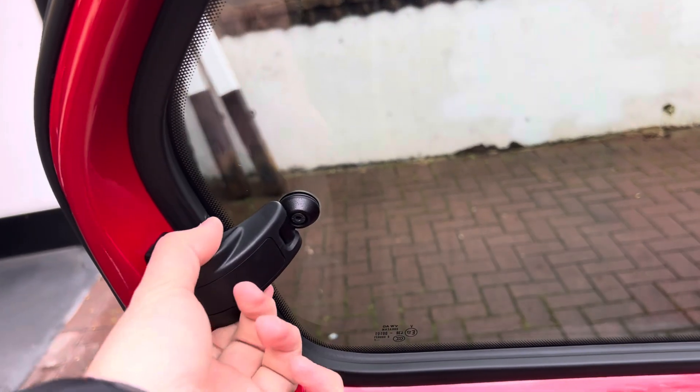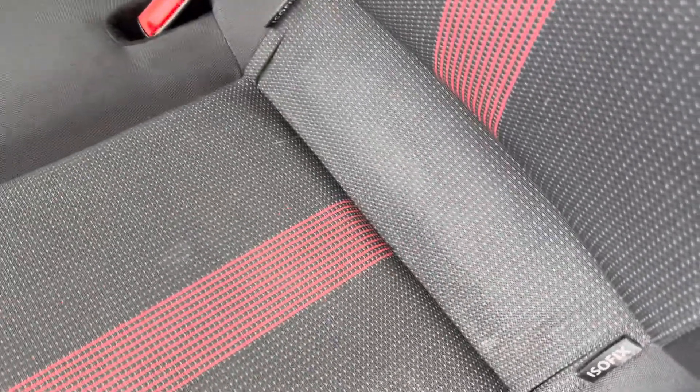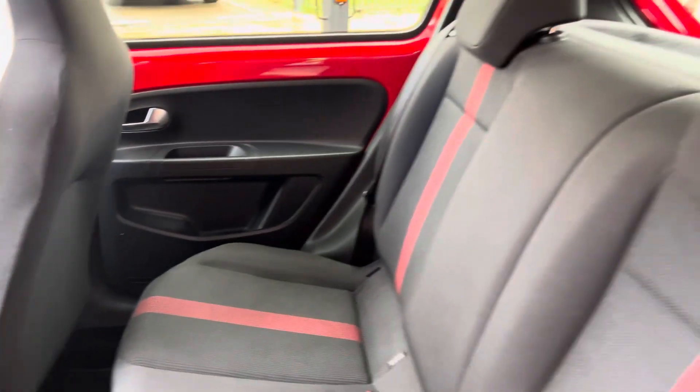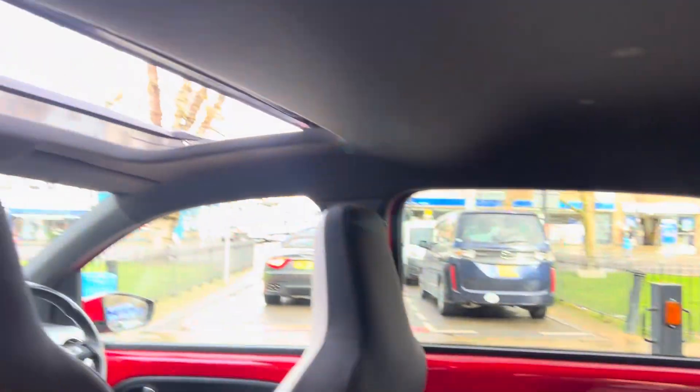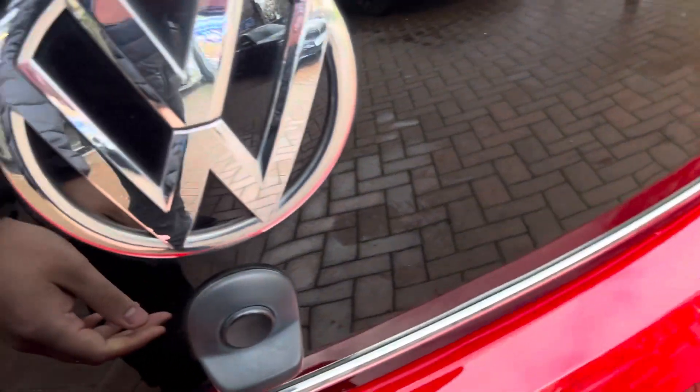The back door does have manually opening windows. It also has ISOFIX, which is a nice safety point if there are going to be any children in the back of the car. There are also multiple airbags surrounding the car, so it's nice and safe.